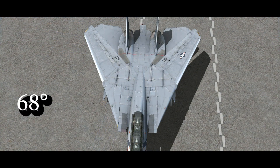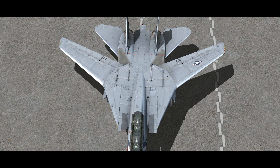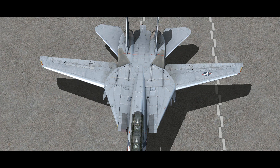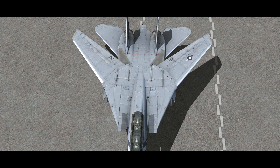The F-14's wing sweep can be varied between 20 degrees and 68 degrees in flight and can be automatically controlled by the central air data computer. Pilots can manually override the system if desired.